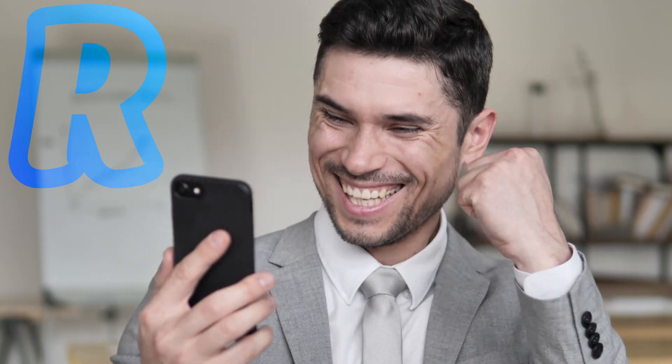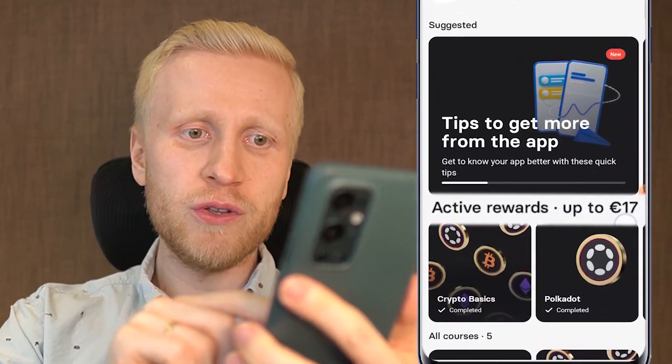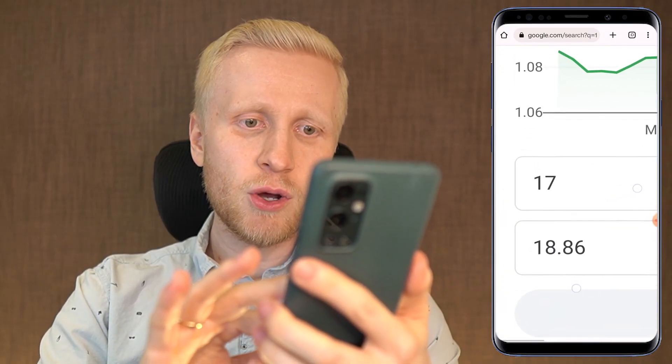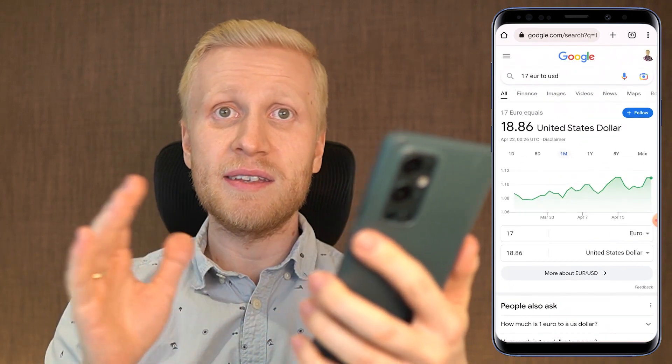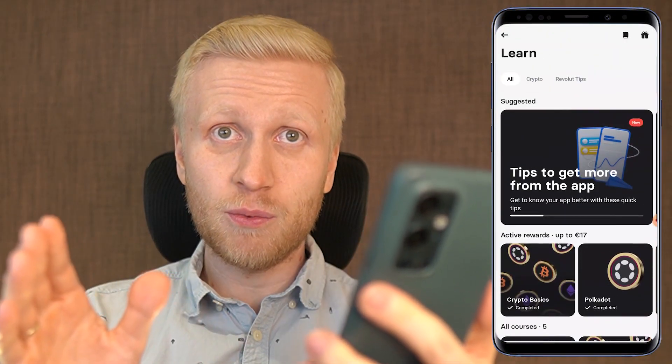Now you will see how to use the Revolut app even as a complete beginner. This is the app that I use to earn 17 euros by watching videos, which is around 18 dollars and 86 cents. And if you are fast, you may earn this in even 7 minutes. I will show you how to do that later in this video.